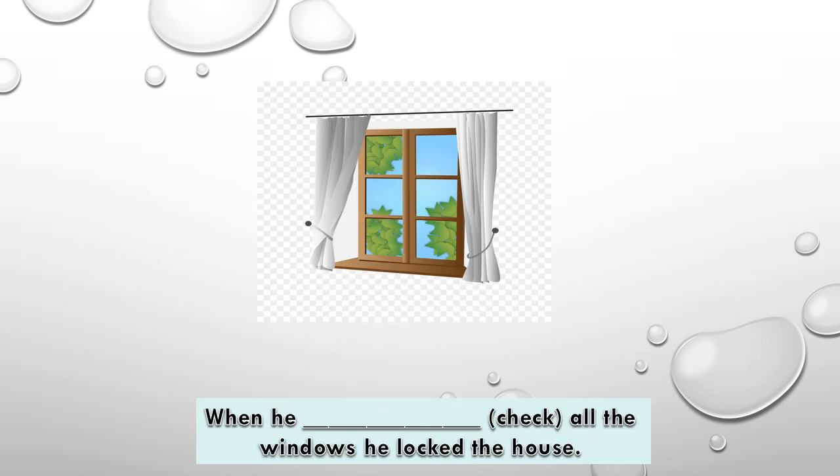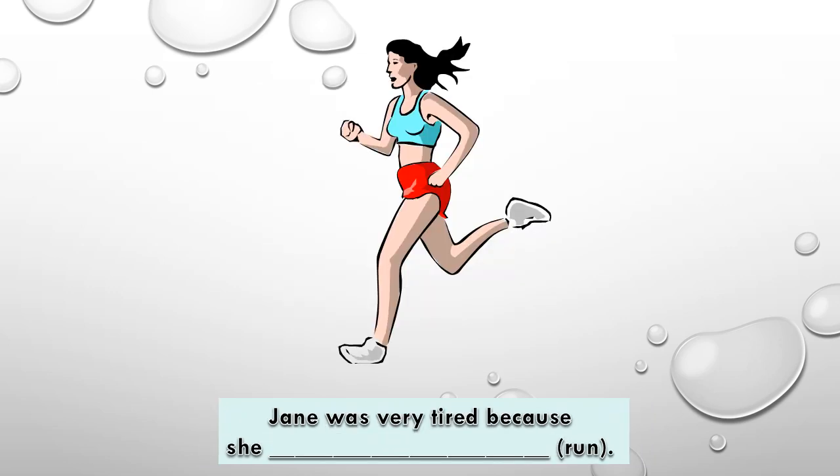The next sentence: When he had checked all the windows, he locked the house. The answer is had checked — past perfect. Jane was very tired because she had been running — past perfect continuous.